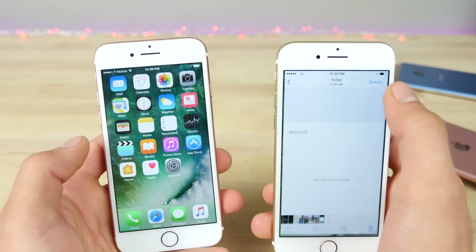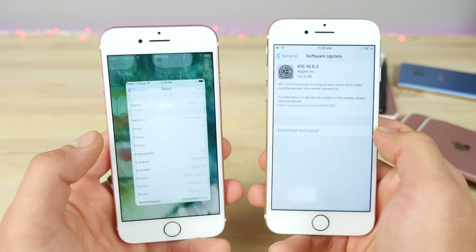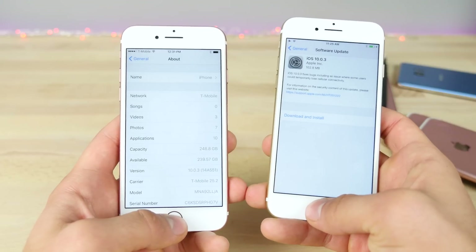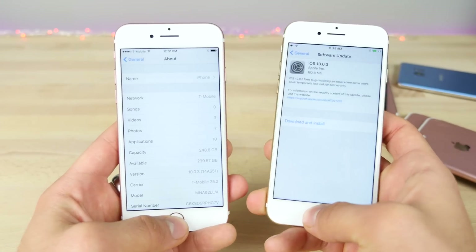iOS 10.0.3 is here. Should you guys update? I say absolutely go for it. If you have an iPhone 7 or a 7 Plus and you don't want to be experiencing cellular issues — especially if this is a work phone or something like that — do it. There's no reason not to.